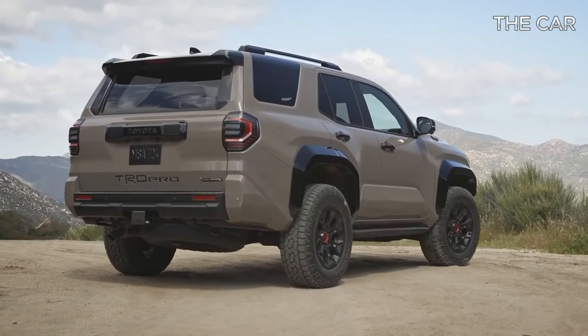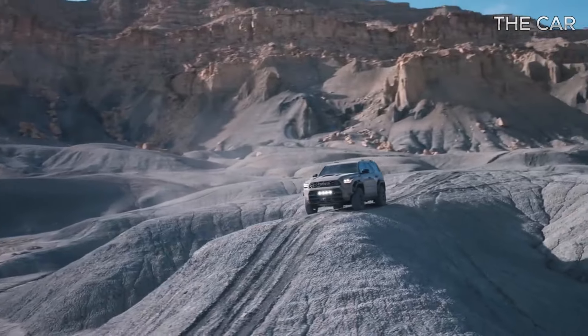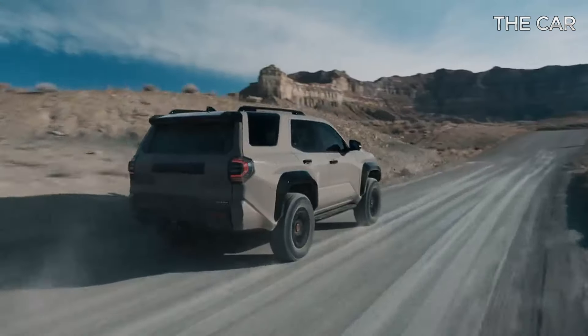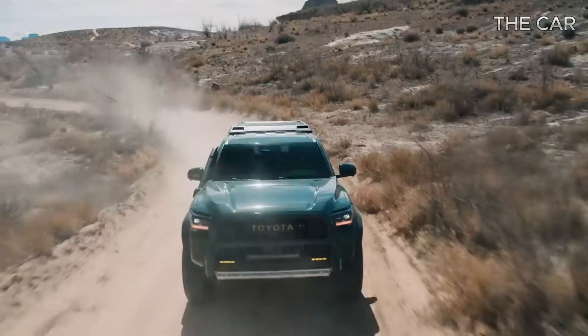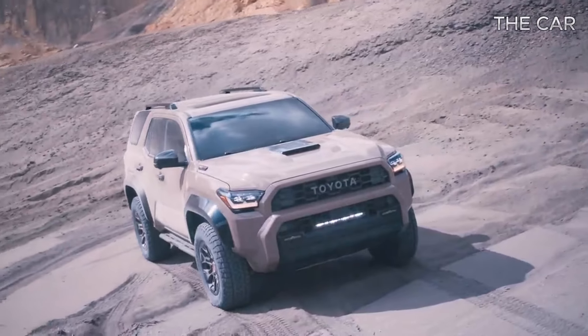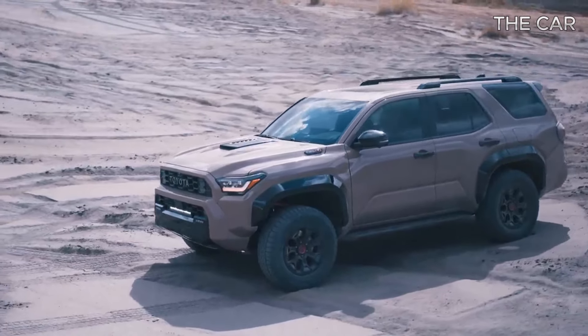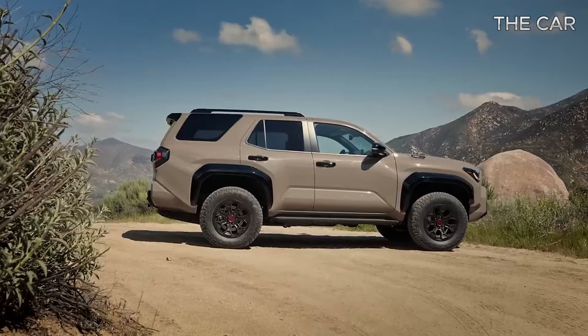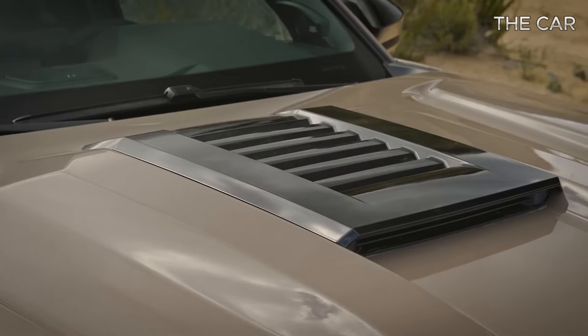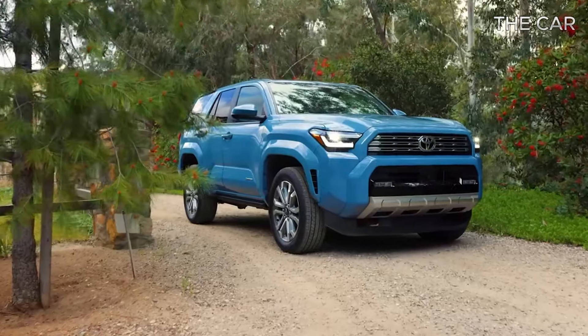Toyota's lineup has been revitalized with fresh off-road and truck models, and now it's the FourRunner's turn to join the modern era. The 2025 FourRunner, built on the same platform as the new Tacoma pickup, boasts a standard turbocharged four-cylinder engine delivering 278 horsepower. For those seeking extra power, there's a hybrid variant offering 326 horsepower, covered in a separate review.